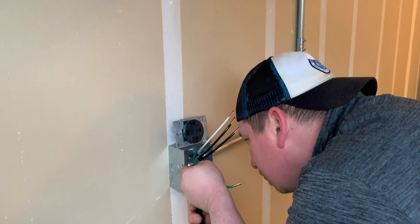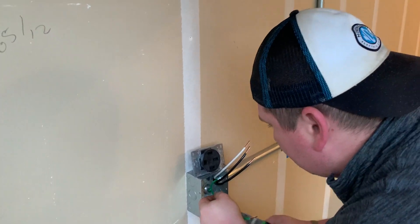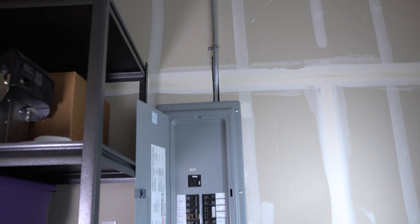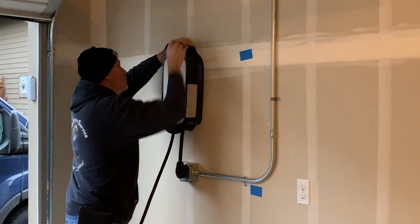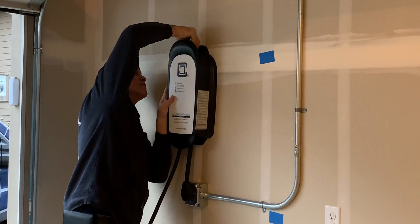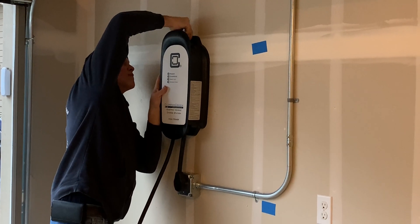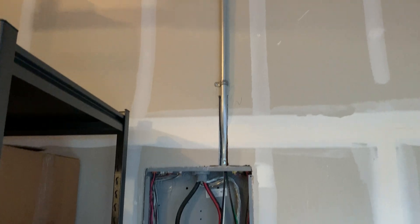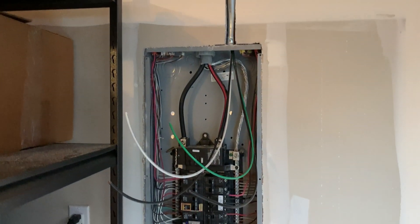When deciding on where to place the charger, you'll need to consider a few things. It's not cheap to get an outlet like this installed. I needed it on the other side of the garage from my electrical box, which resulted in a $750 installation cost. If I were to get it installed on the same side of the garage as the box, it would have been around $500 — a pretty large investment, but definitely worth it in the end.